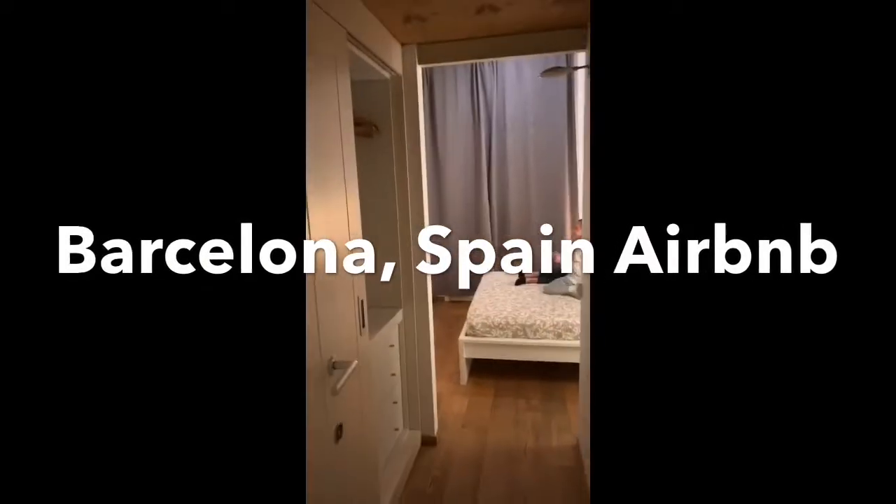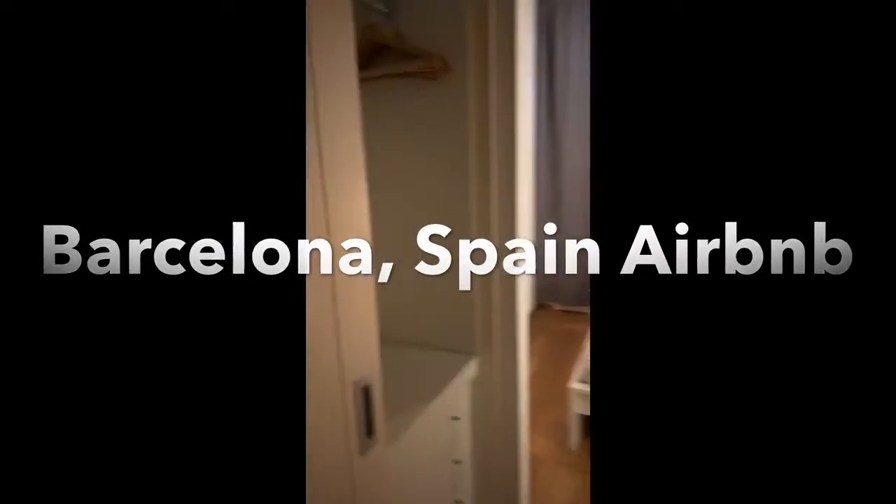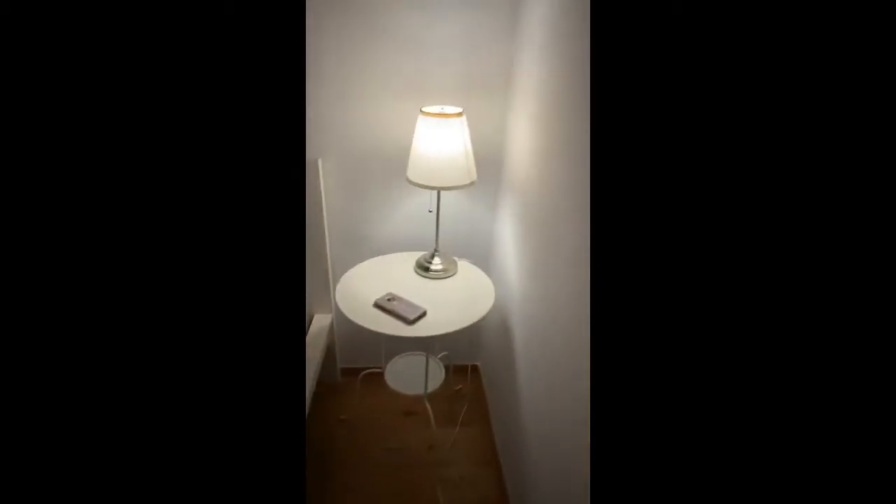We're in our Barcelona Airbnb and we love it. Marie is already getting comfortable before we go get food. So this room — look at this, beautiful. And Capri has her own private little nook.